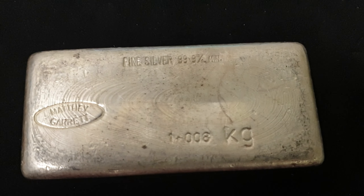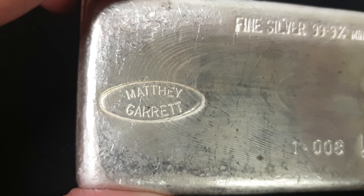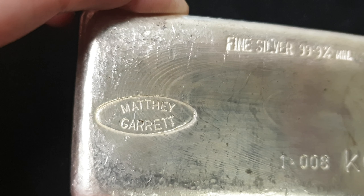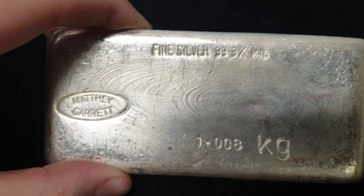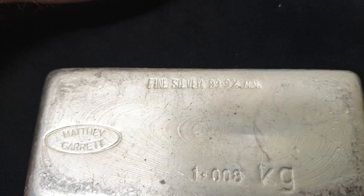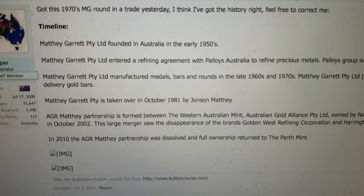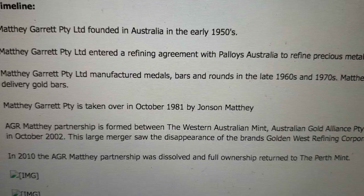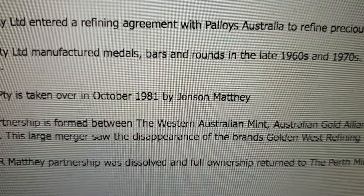Auction number 18 happens to be a rare Matthew Garrett 1 kilo silver bar. These were produced somewhere between the late 60s to the early 80s — 1981. Matthew Garrett then became Johnson Matthey in Australia in 1981. Before that, from about the 50s until then, it was called Matthew Garrett. We have a post from AusCopper on the silverstackers.com forum from a few years ago that gives you the basic rundown. Matthew Garrett was founded in Australia in the early 1950s, entered agreements to provide bullion and manufactured bars and rounds in the late 60s and 1970s, and was taken over in October 1981 by Johnson Matthey.